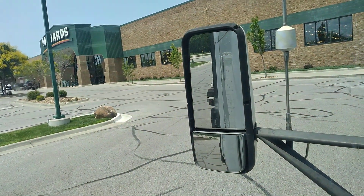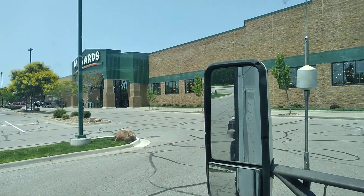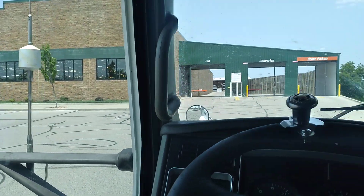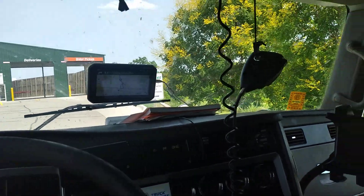Welcome back to the channel everybody. Today I brought my kids to Menards and they had a blast in there because they each got a surprise that they wanted.